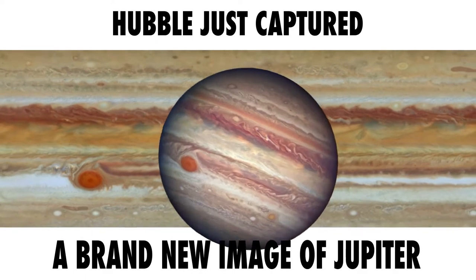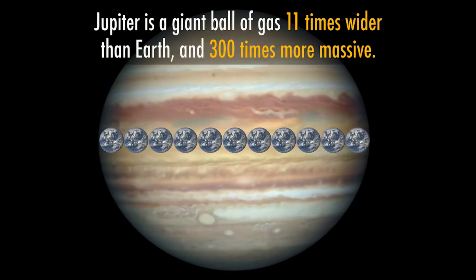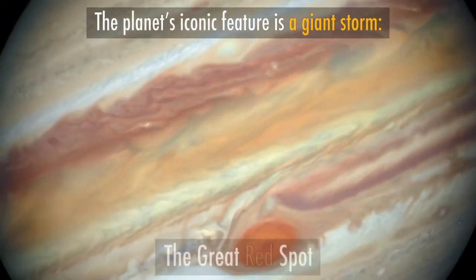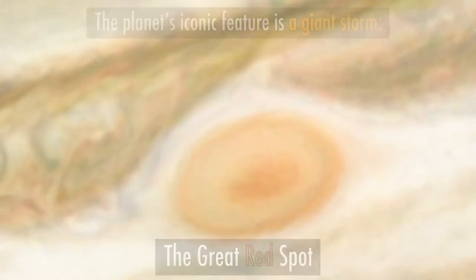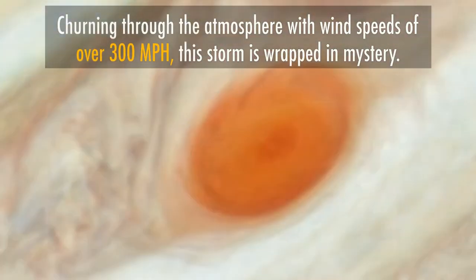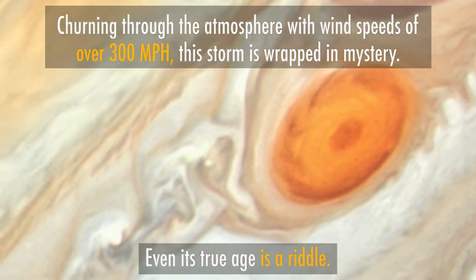Hubble recently released new pictures of Jupiter. Among the most striking features in the image are the rich colors of clouds moving towards the great red spot — a beautiful sight. The red spot is a storm rolling counterclockwise between two bands of clouds. These two cloud bands, above and below the great red spot, are moving in opposite directions, separated by winds that can reach speeds up to 400 miles or 644 kilometers per hour.